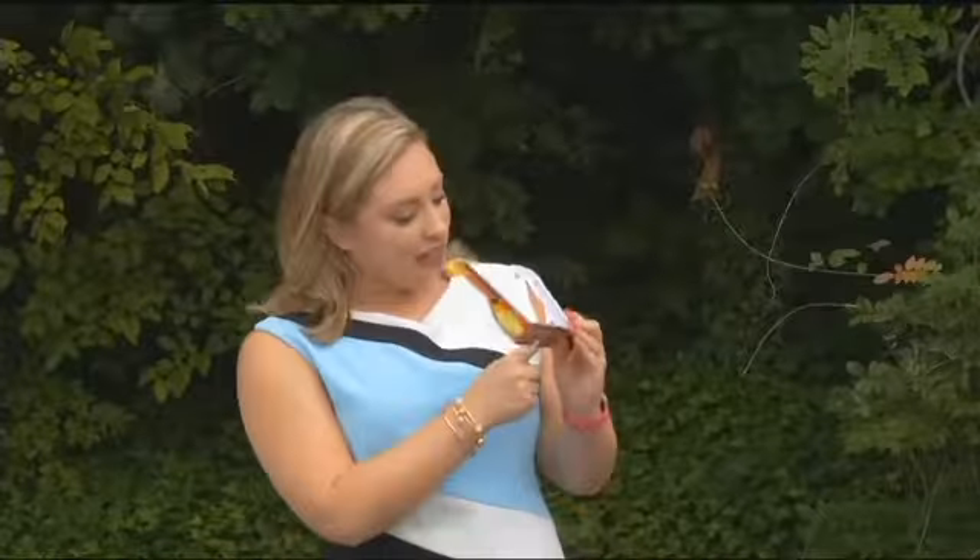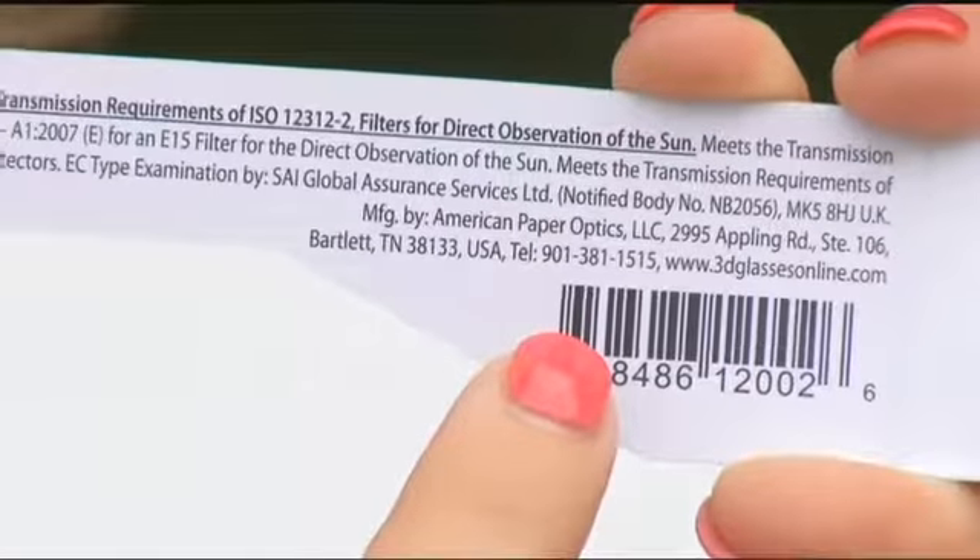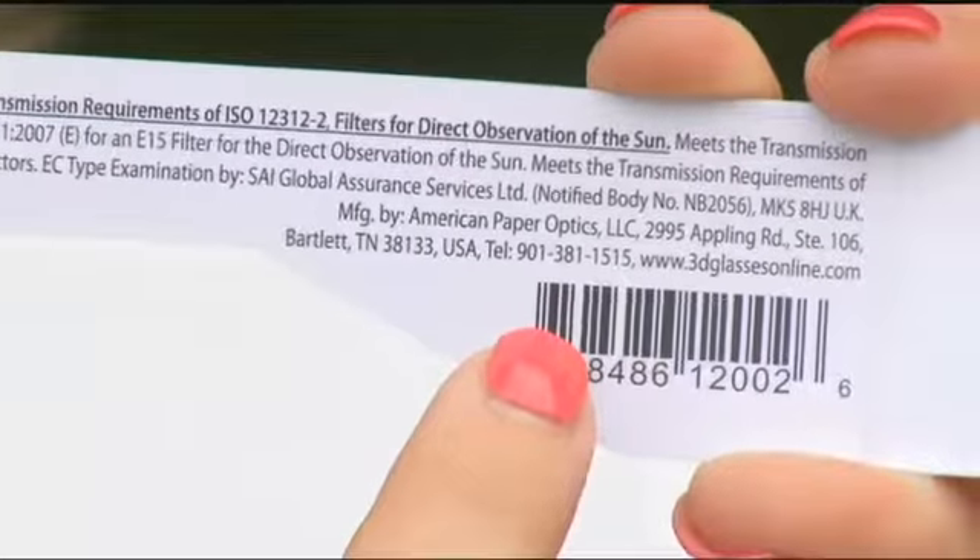There are two things to look for on the inside of your glasses: first, make sure it has that special ISO code, and also make sure it has the name of the company that manufactured your glasses. All of this information is available inside the WRCB app. Reporting in Chattanooga, I'm Michelle Herron, Channel 3 Eyewitness News.